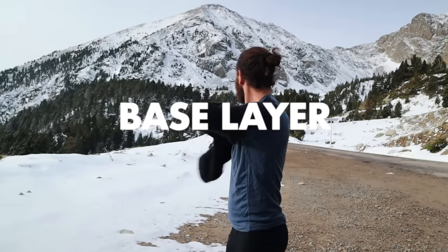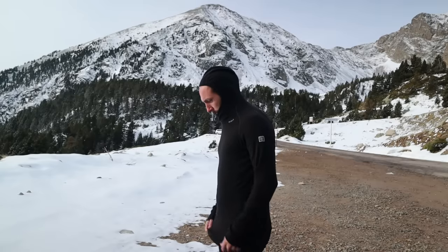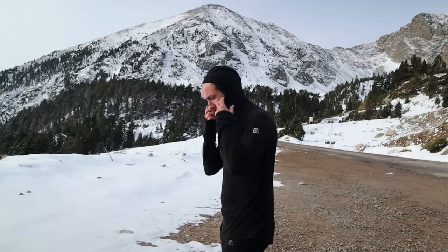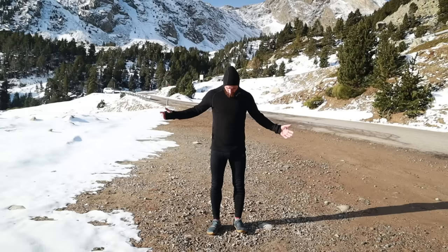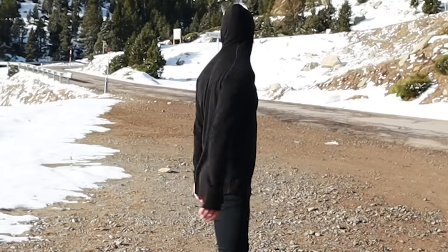We're going to start looking at base layers. A base layer is your next-to-skin layer. The idea is that it keeps your skin dry by wicking moisture away. When you're sweating, the base layer's job is to pull that moisture away from you and keep you dry and warm. Ideally your base layer should be light, comfortable, warm, wick moisture away from the skin, and dry quickly.